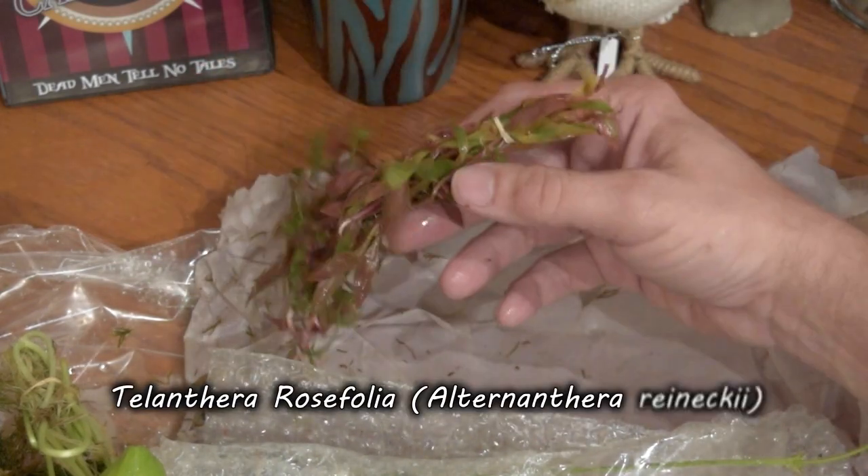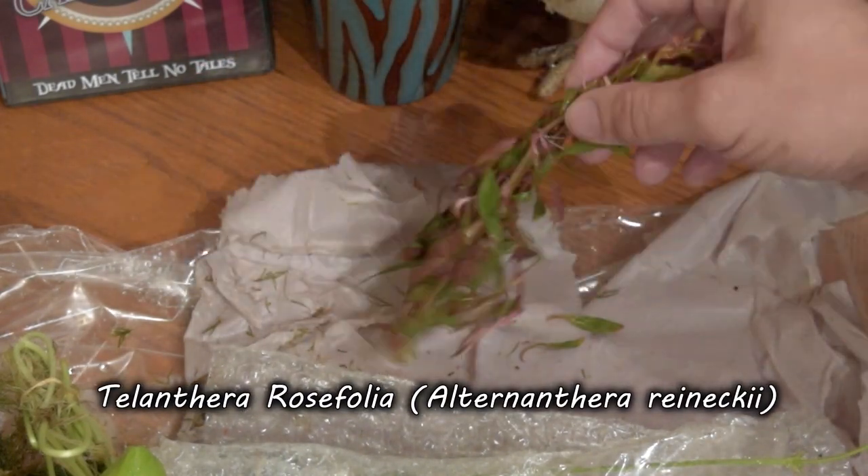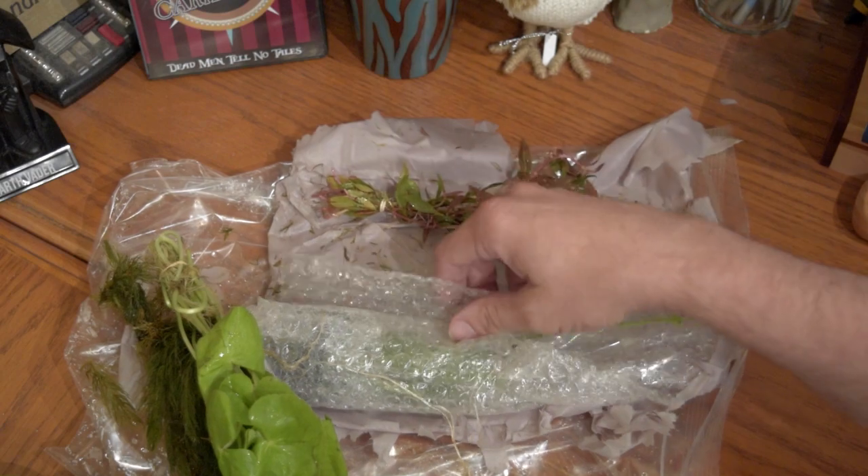Here's our AR. Not a huge clump of AR, but hopefully it'll do well.